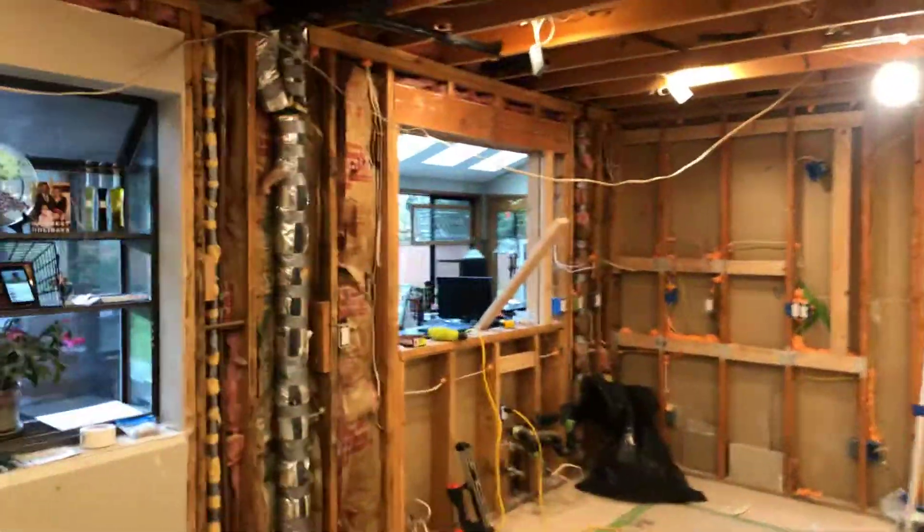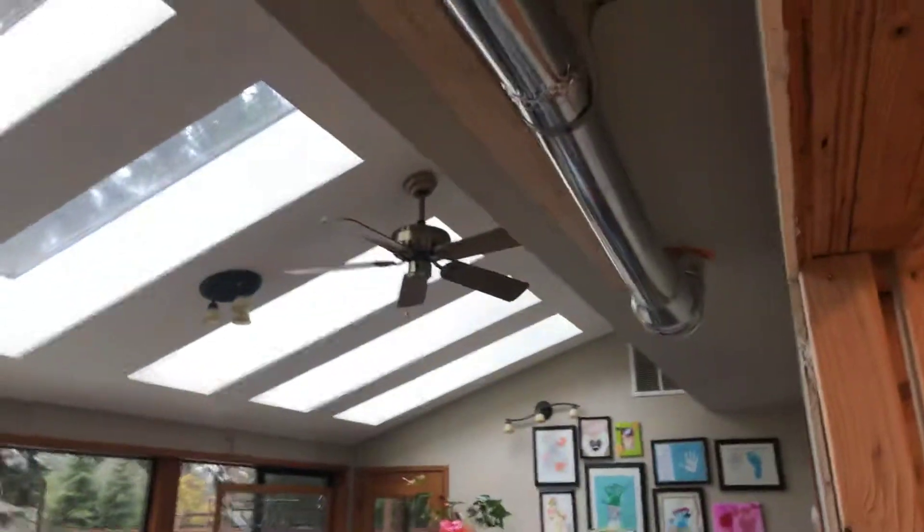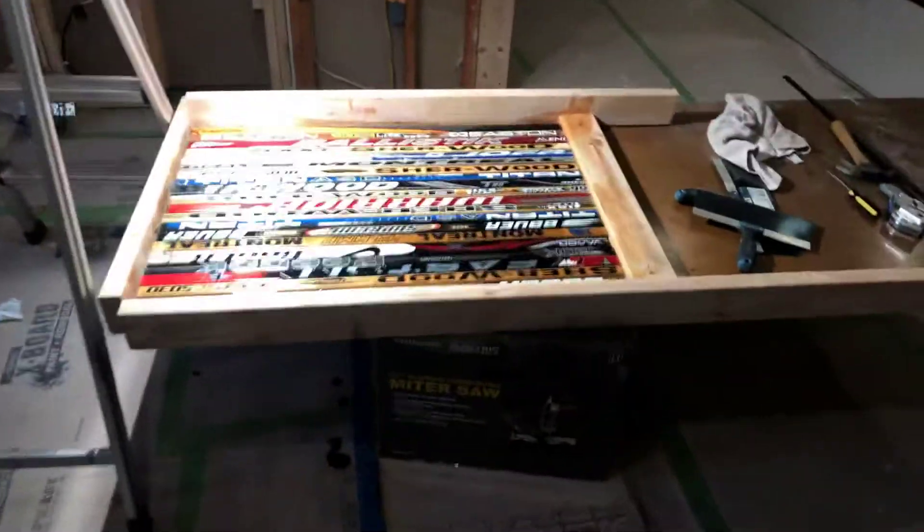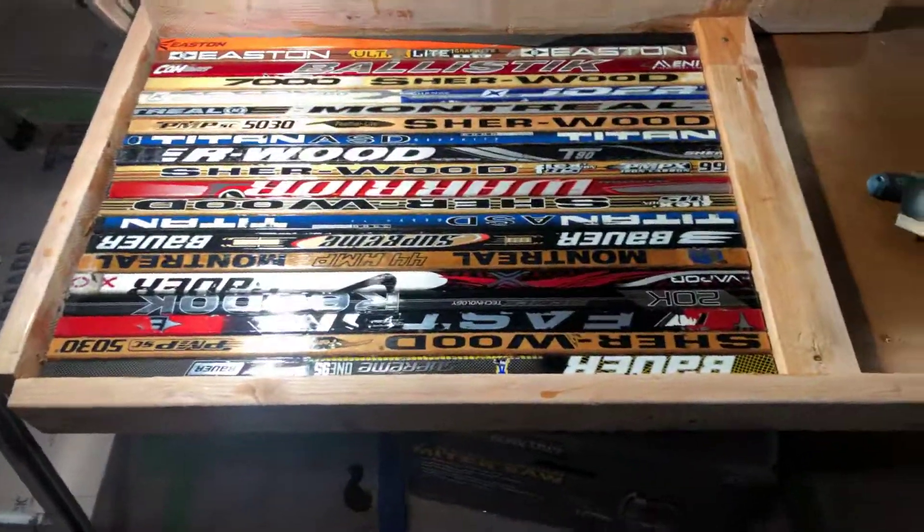So we're building the soffit out here to cover the vent work for the hood vent. We started framing this up — this will be drywall today. All the electrical's done, one more thing just got to be moved. Side project here — look how gorgeous this table's turning out.